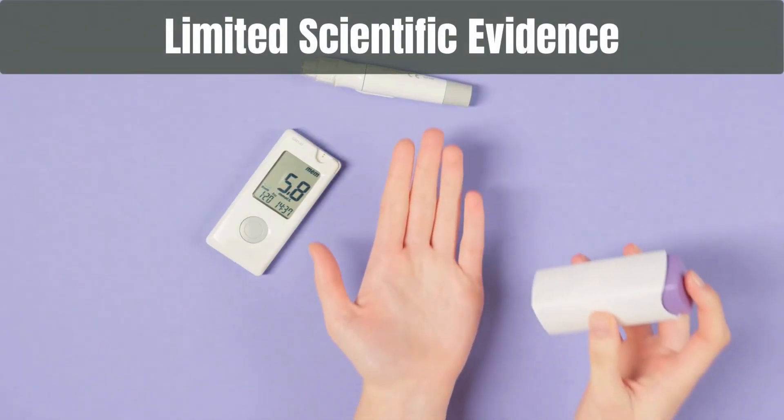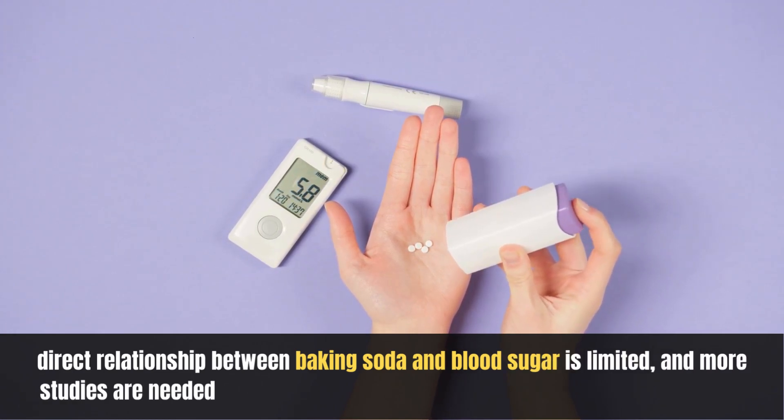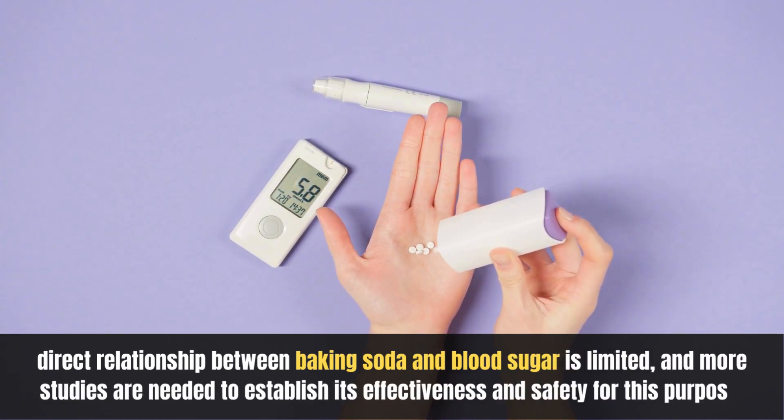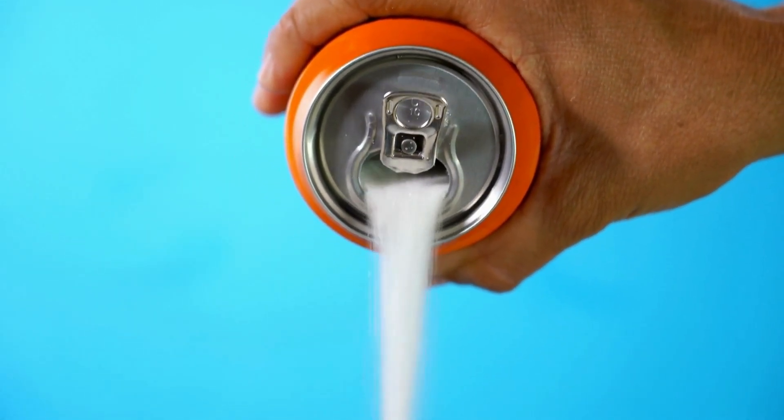Limited scientific evidence: Research on the direct relationship between baking soda and blood sugar is limited, and more studies are needed to establish its effectiveness and safety for this purpose.